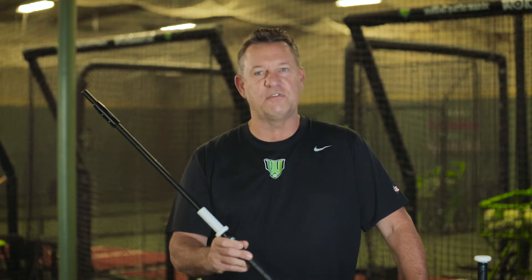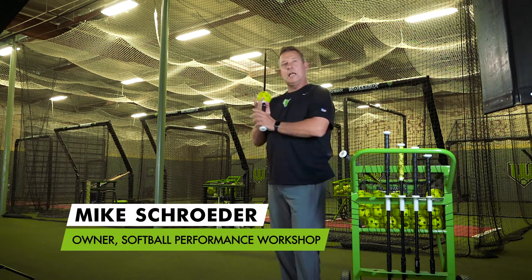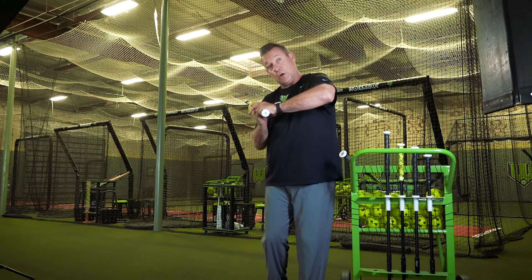Essentially what it does is it creates feedback. 80% of what we learn is visual, and there's not a training bat out there that I know of that gives you the visual feedback of the ball coming off. When I set a ball on this Pro Glider and I do what's right — end up short inside and then long through — I get a number of different feedbacks. When we can feel something, see something, and hear something, it's going to be more absorbed.